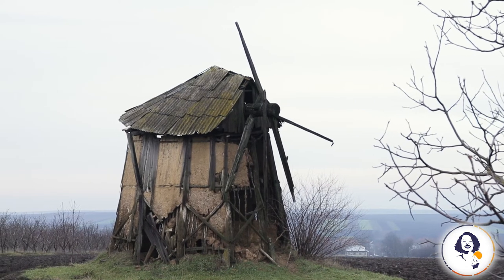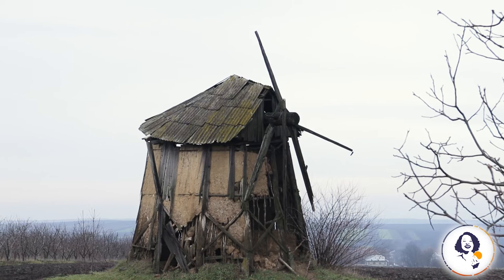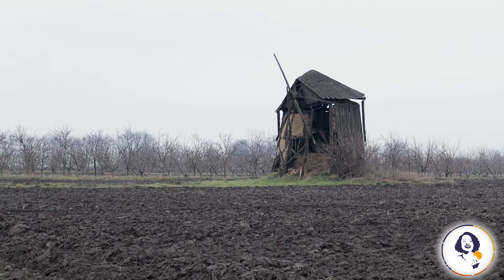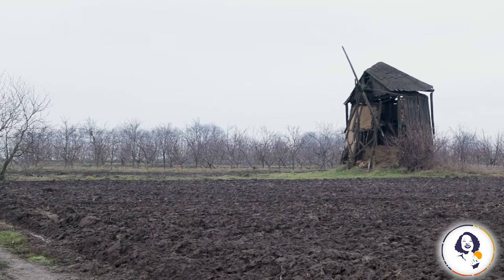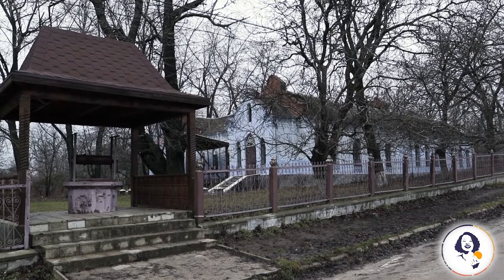For comparison, in the 19th century there were over 2,600 windmills on the territory of nowadays Moldova. Now there are only 3 windmills, 9 steam mills, and 11 water mills.